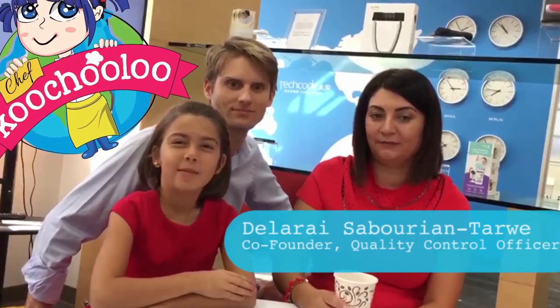Hi, my name is Layla Suburian and I'm the founder of Chef Coocheloo. I'm Delray and I'm the co-founder of Chef Coocheloo and quality control officer. My background is in go-to-market, working for companies such as eBay, Yahoo and SAP.